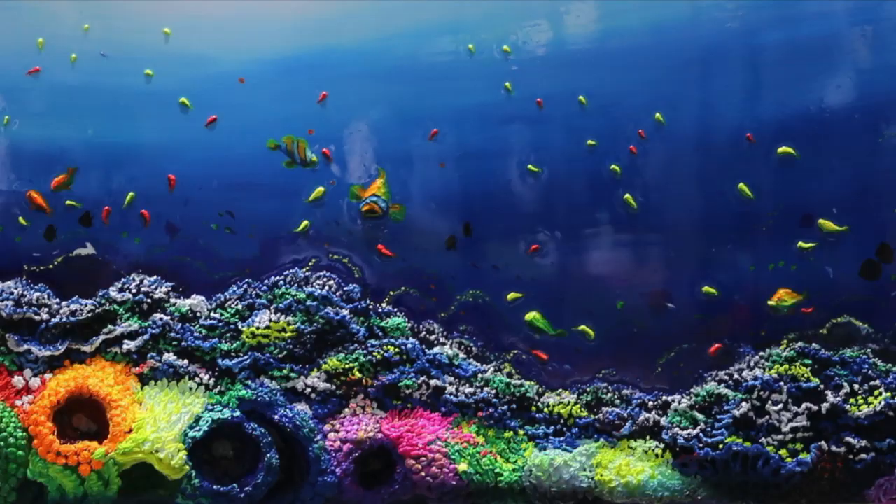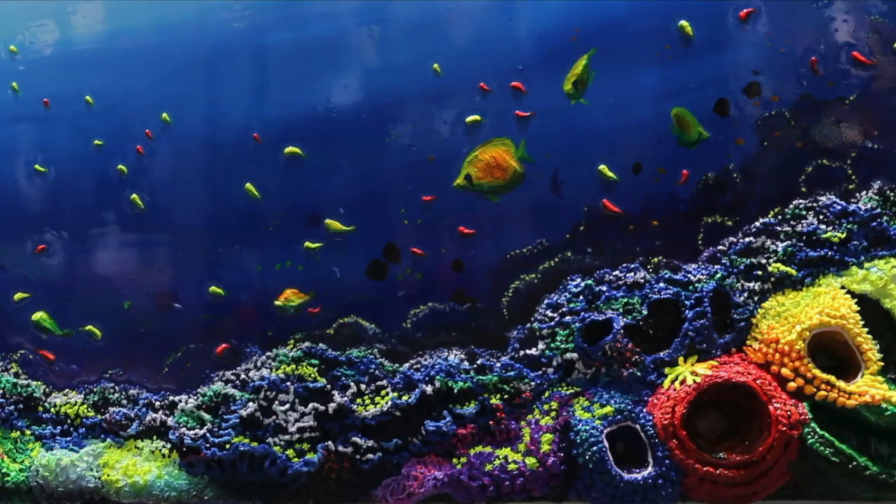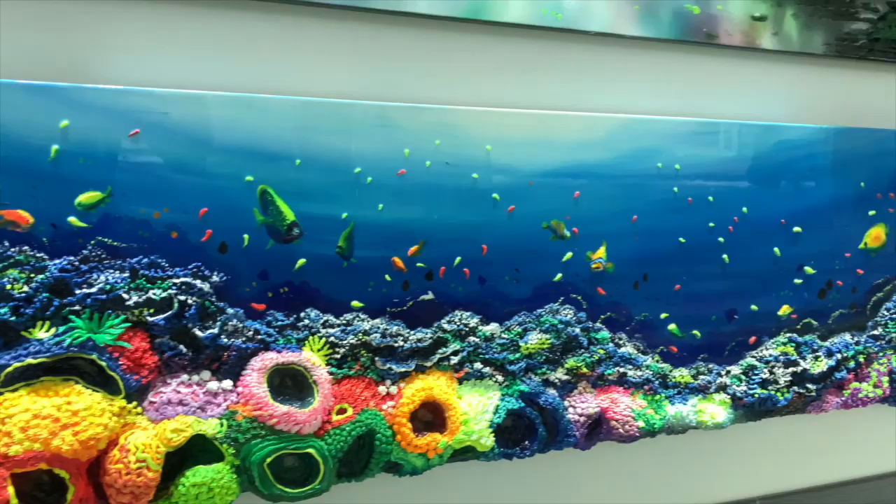Massimo uses acrylic and fluorescent paint to do his color build-up. As you can see, corals are 3D and there is a great sense of perspective. You have the feeling of scuba diving in a beautiful Caribbean sea. But now comes the magic.